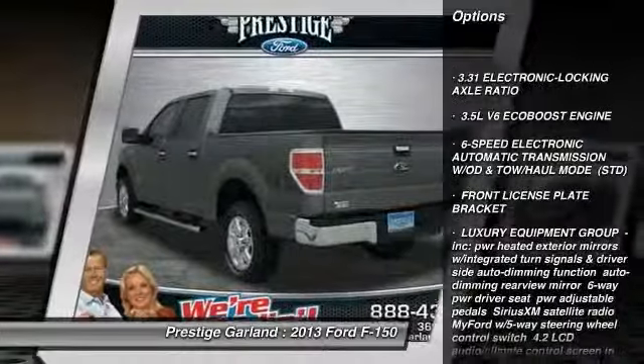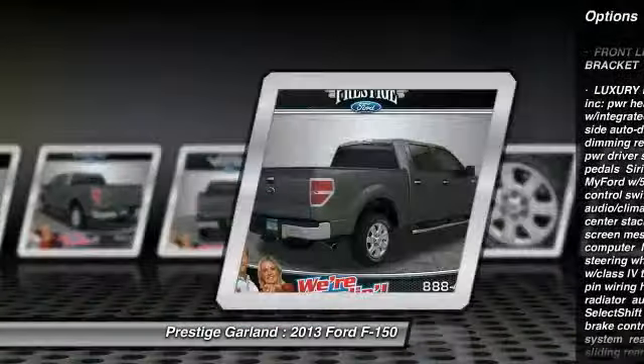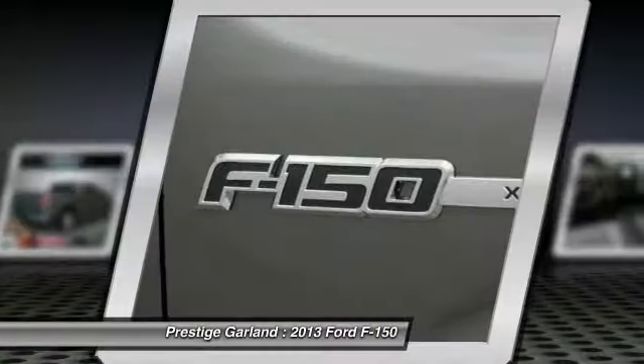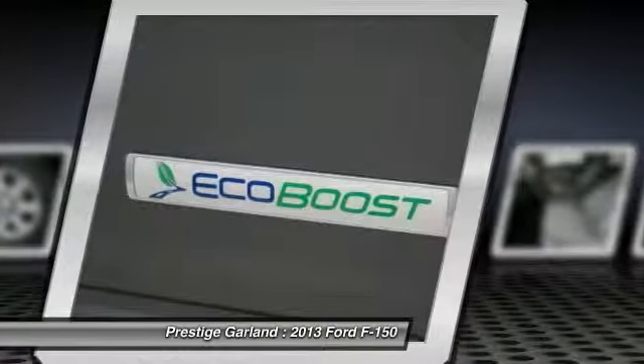Anti-lock braking system, traction control, stability control, steering wheel audio controls, air conditioning, power steering, adjustable steering wheel, floor mats, keyless entry, cruise control. This beauty will even make your house keys jealous.